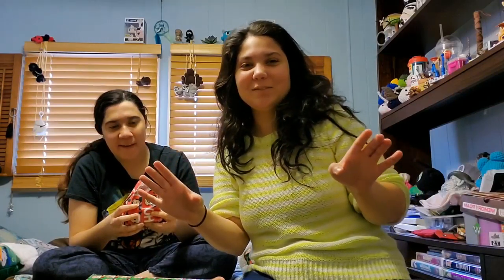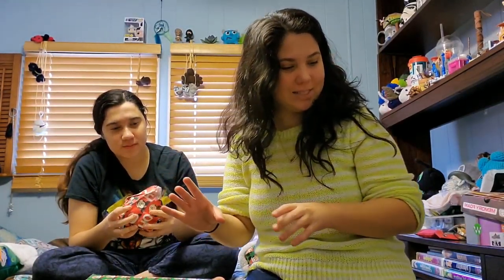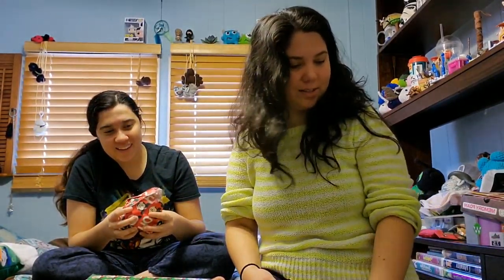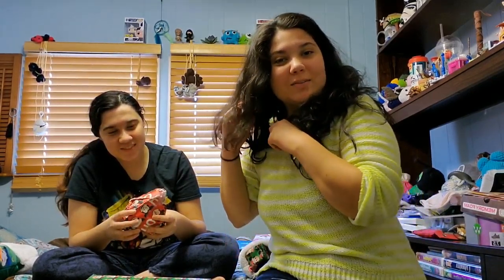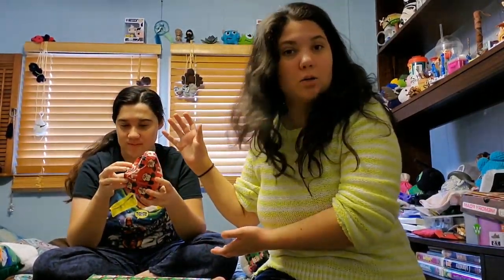Merry Christmas everybody! Sorry I didn't really do Vlogmas a lot — there goes Levi trying to get his other toy. So I'm actually going to do this portion of Vlogmas. It's December 25th, Christmas!